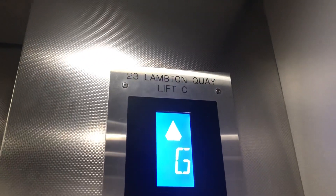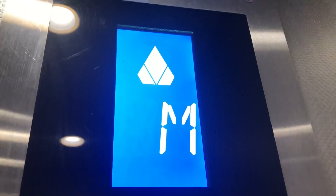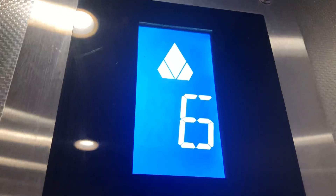These are the lifts in Rutherford House. They're express lifts, manufactured by Kone. Capacity is 15 persons, 1150 kilograms.